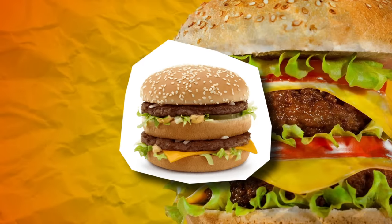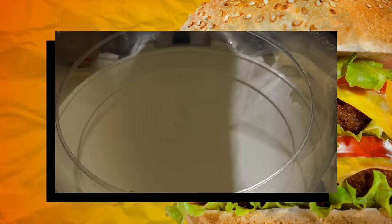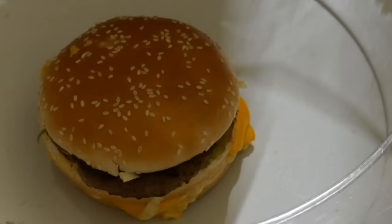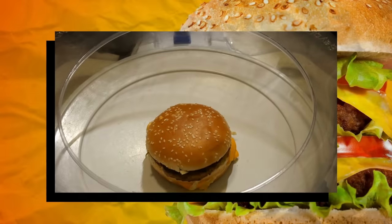Imagine showing up to a Beyblade tournament with a Big Mac Beyblade — what is your opponent going to do? It's like a win-win situation. If you lose a battle, you just eat the Beyblade and you have a good day. Also, this Beyblade is the heaviest Beyblade in the game, weighing at a whopping 240 grams. This thing just smashes all the other Beyblades.